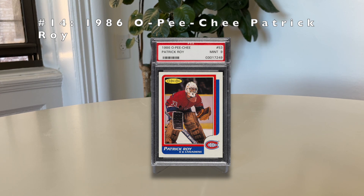Number 14: the 1986 O-Pee-Chee Patrick Roy. Considered one of the best goalies of all time. There are over 4,000 of these graded by PSA, but it's a condition-sensitive set — there are only 90 PSA 10s, making it very tough. Patrick Roy is considered by many to be the best goalie of all time.